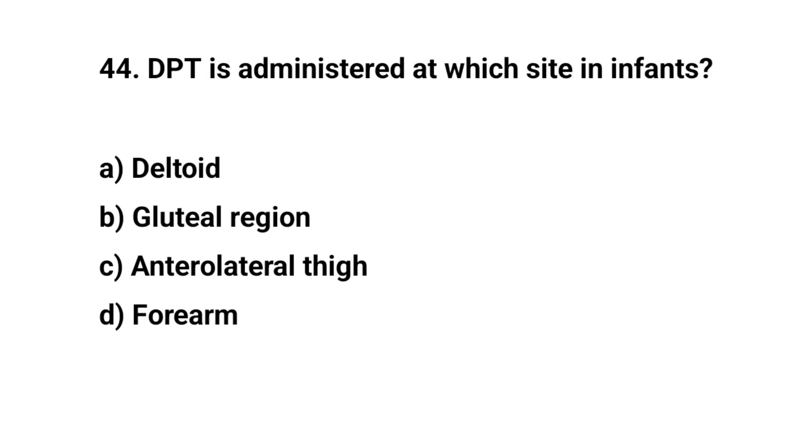Question number forty-four. DPT is administered at which site in infants?